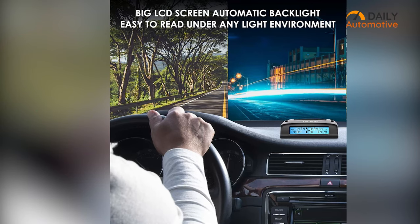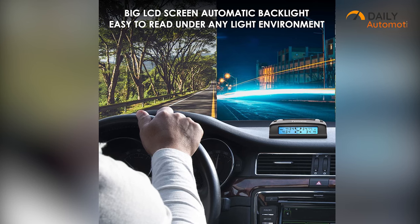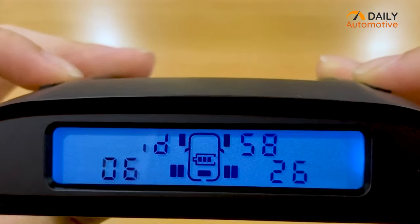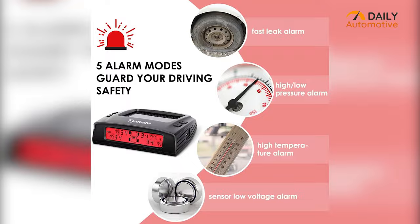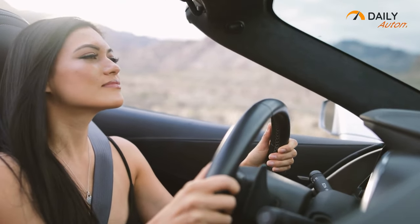Besides that, its display can adjust the backlight automatically with respect to ever-changing lighting conditions, helping you with a more precise reading of its data. Moreover, its five alarm modes notify you about fast and slow leaks, sensor faults, and so on, so that you can focus more on the road and take precautions whenever necessary.